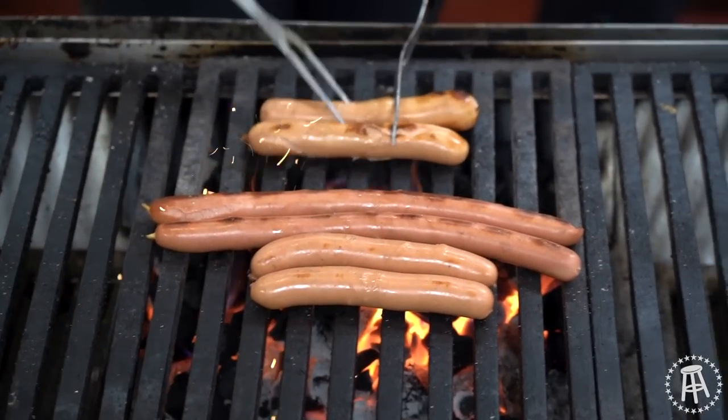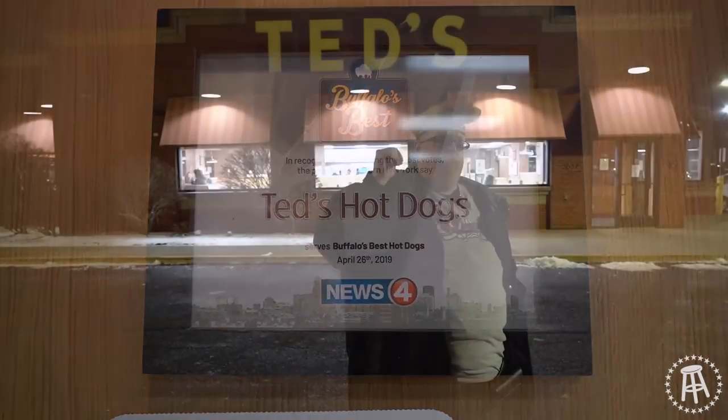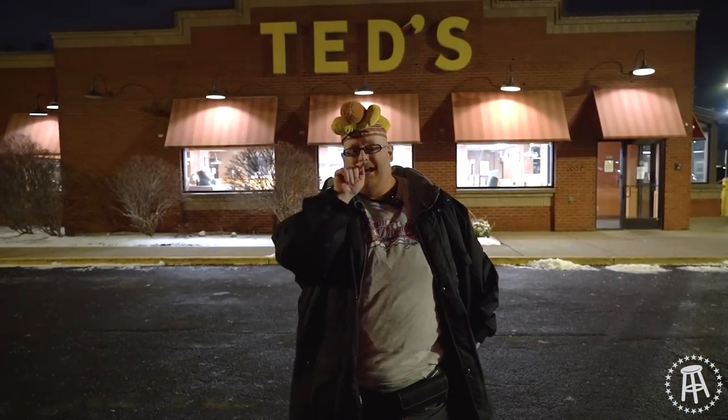And they have char-broiled hot dogs. They're said to be the top dog in western New York — the Buffalo-Niagara region. Well, I am here to give these a try to see just how good Ted's hot dogs really are.